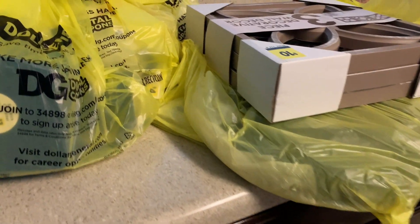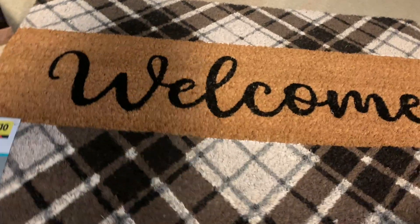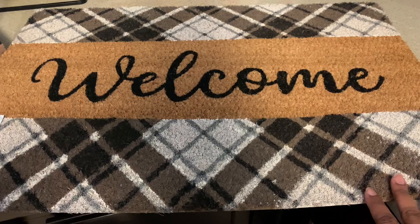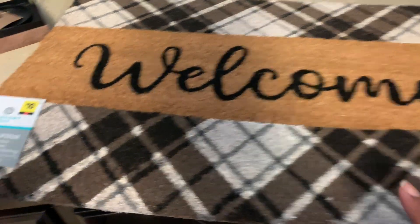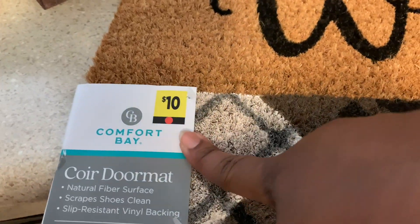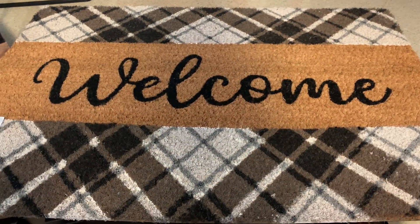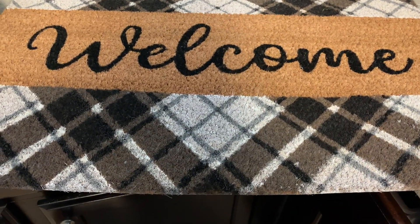First up, I got this rug. It says 'Welcome' and I really like it. This was the only one — it was in the summer section. It's a red dot item so it was 50% off right now. I got this for five dollars and it's a really good quality rug.